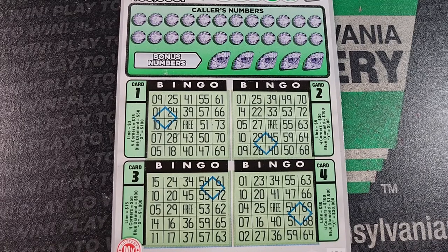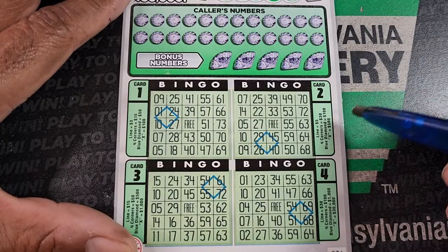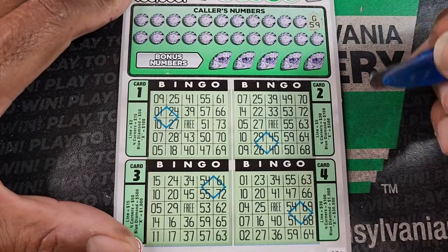Welcome back guys. We got ticket 36 on Diamond Bingo. We need a straight line, four corners, an X, or the diamond in that area to win a prize. Let's just jump right in.